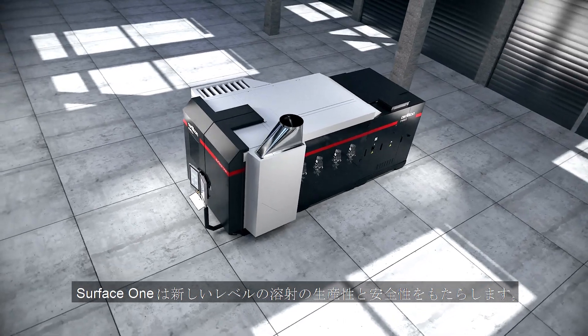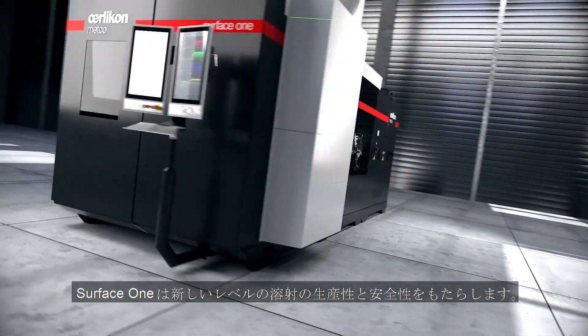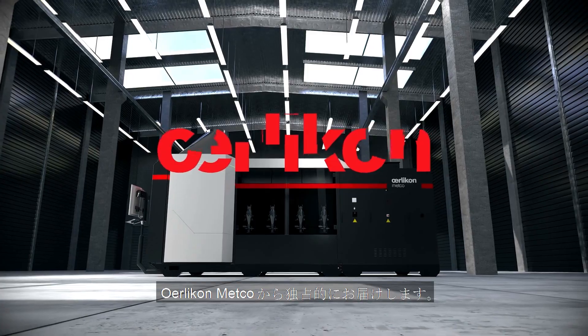Step up to a new level of thermal spray productivity and safety with Surface One, the thermal spray coating machine. Exclusively from Oerlikon Metco.